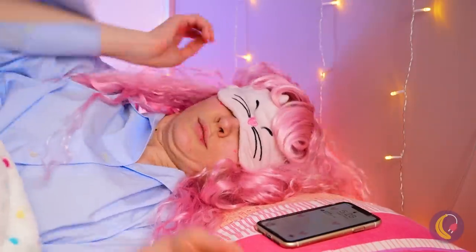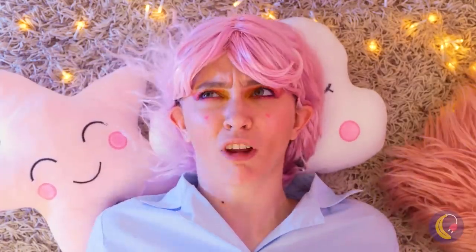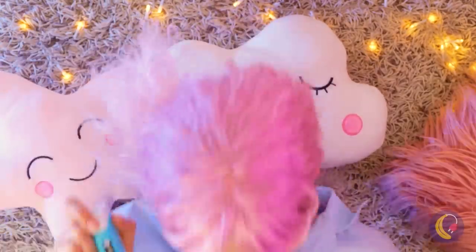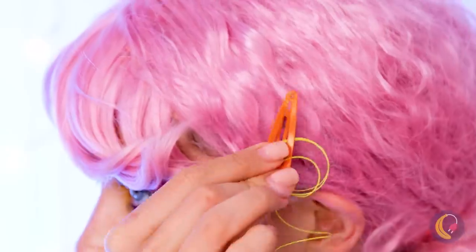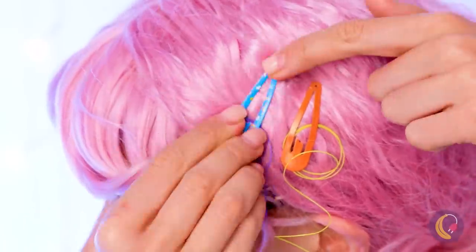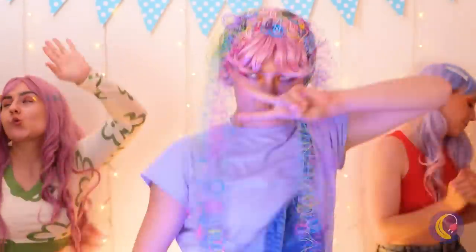Hey, time to get up — it's almost party time! Probably should do something with your hair. Is there time to pin your ears back? Let's add some style to these hair clips. This is a new spin on hair extensions! Now, boogie down!